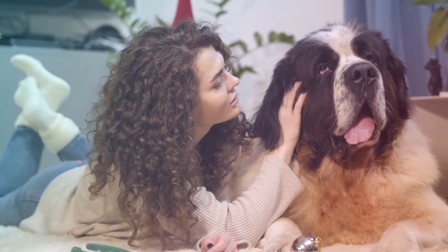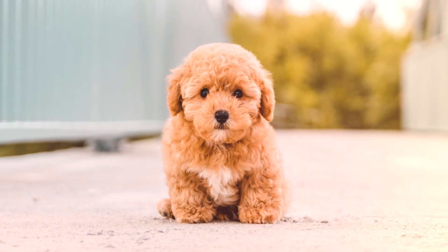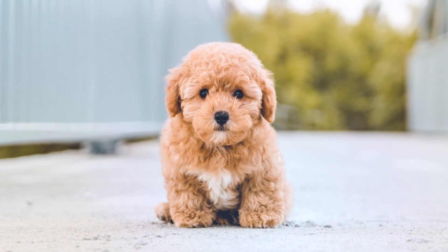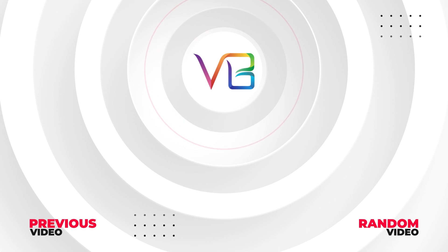So that's it. I really hope you enjoyed this video. Now, a question for you: what would you name this female puppy? Let us know in the comments. Here are some other cool videos I know you'll enjoy. See you later.